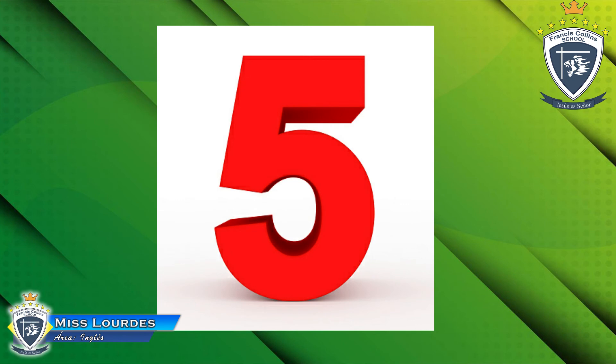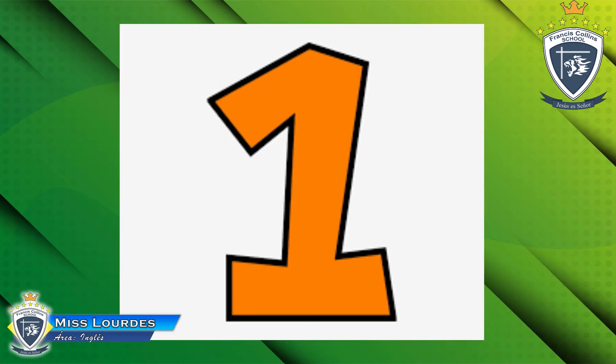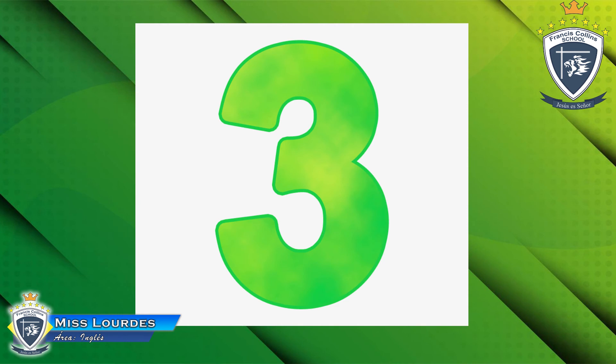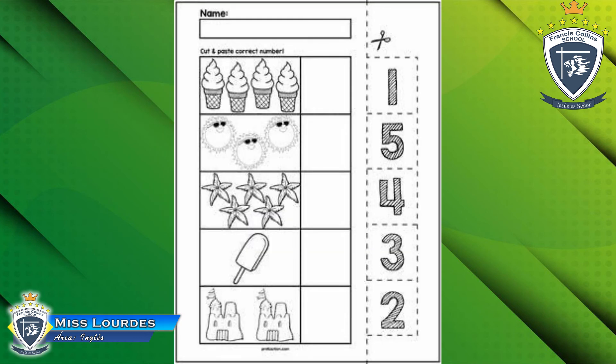Excellent, very good! We remember five numbers in English — yes, five! Now you know how to count from one to five: one, two, three, four, and five. Very good! Now — ahora — it's your turn to practice. Es tu turno de practicar. I have an extra practice for you. Tengo una práctica extra para ti. Look at this.